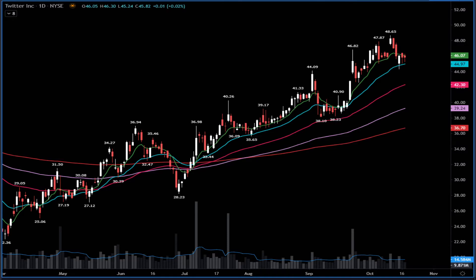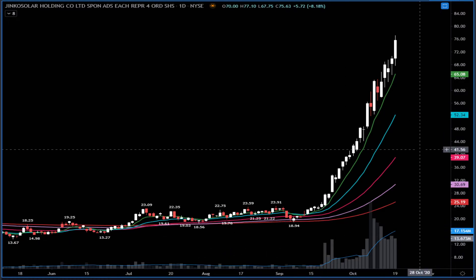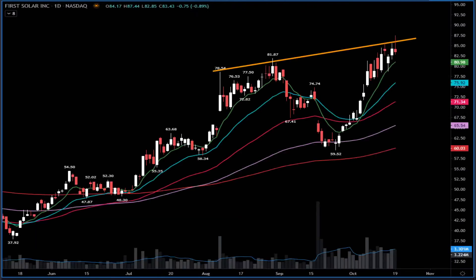Some other names traders ask me about are the solar stocks. One of the names is JKS — this thing keeps going. It's a big short squeeze. You continue to see bearish options activity with everyone trying to call the top. I don't like to call tops. This is very bullish — yes, it's extended. The stock came all the way from $90 and closed at $77 yesterday. It's crazy, and one day it will fall apart, but no one knows when. For First Solar, I started seeing some signs of weakness — it printed a bearish reversal candle but needs follow-through. It needs below $81; if it breaks below $81, watch out, it can go into the $75 area.